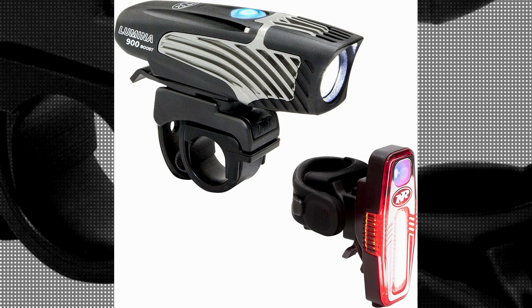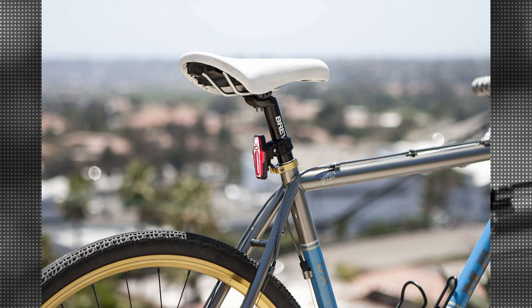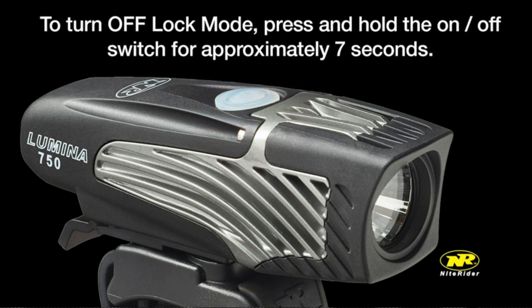The item weight of 7.04 ounces makes it lightweight enough to not add any unnecessary bulk to your bike. The handlebar mount allows for easy and secure installation, ensuring that the light stays in place even on rough terrains.